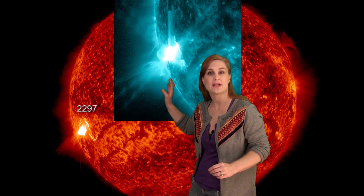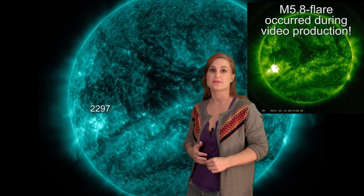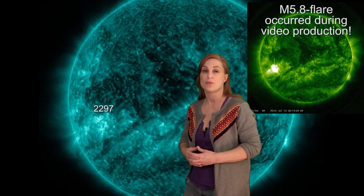Region 2297 lets off an M-Class flare — this is an M-9.2 you can see here. Since then, it's let off an M-4.5 flare and a high C-Class flare. So they just keep coming and we're expecting more.